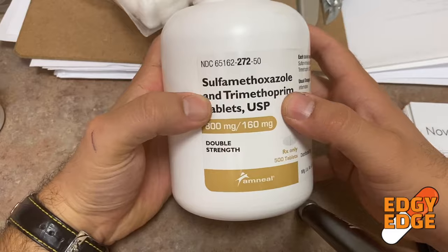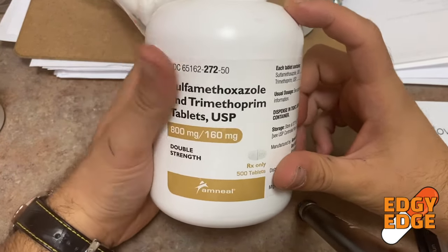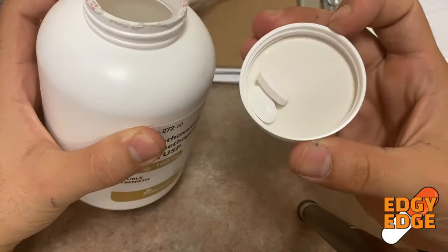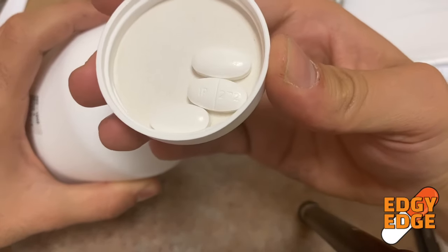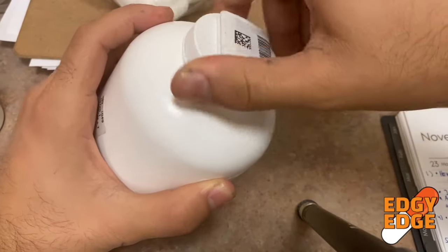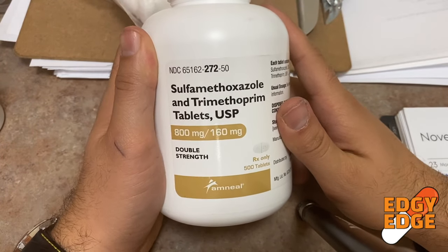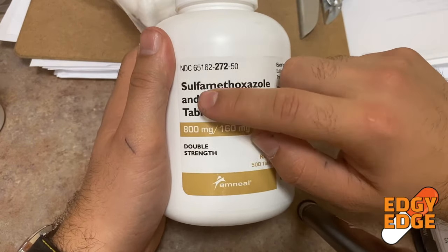The second medication most commonly used to treat a urinary tract infection is Bactrim, or the generic name sulfamethoxazole and trimethoprim. A key point to note: if you have any allergy to sulfa, you want to avoid taking this medication, because there is a sulfa component in it.